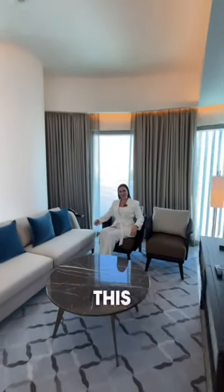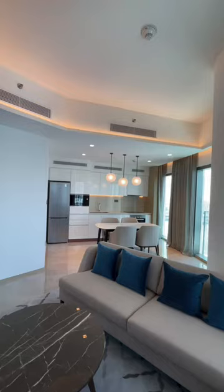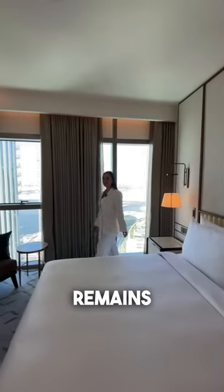This apartment is fully furnished and serviced. The approximate service charge is 37 dirham per square foot, and the expected rent for such a beautiful two-bedroom apartment is 360,000 dirham per year.